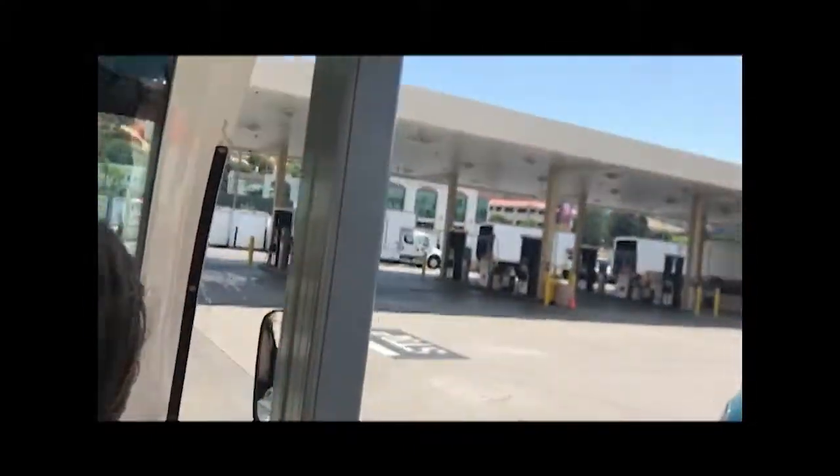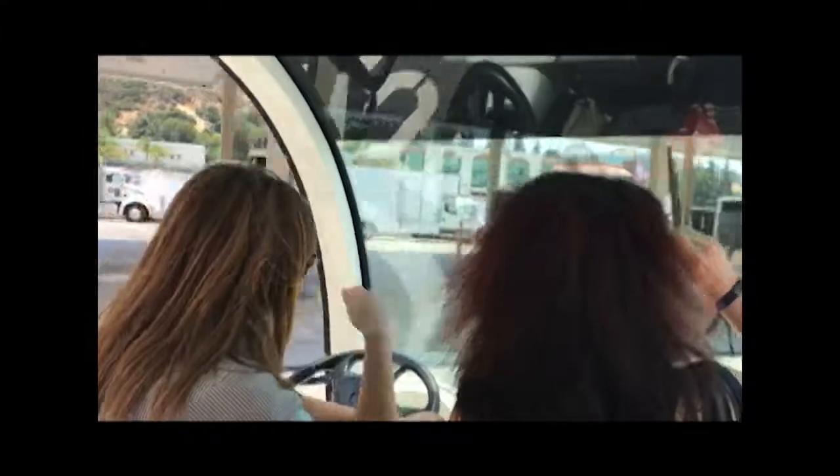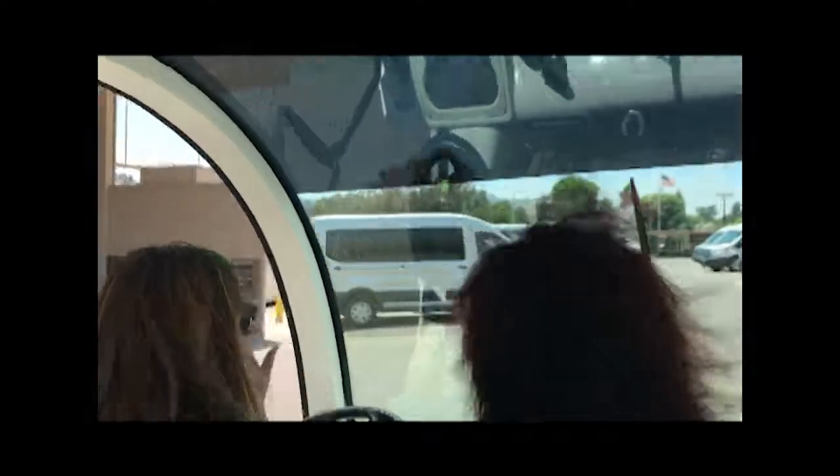We do have a gas station here — it's just for all of these trucks. They do use it in filming; it's been used in Gilmore Girls as a gas station.